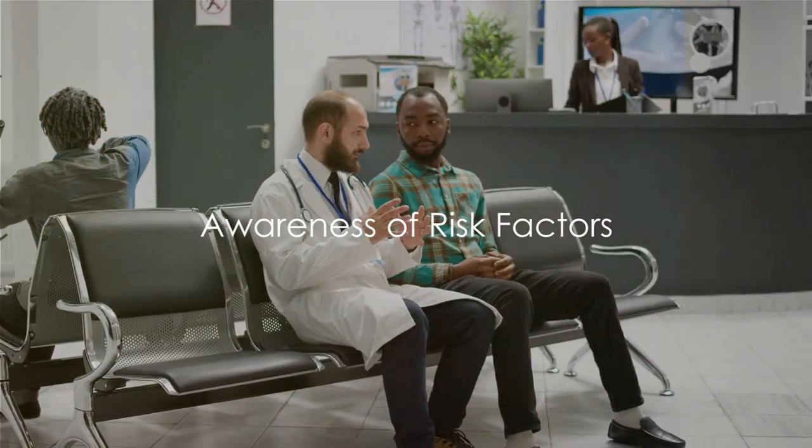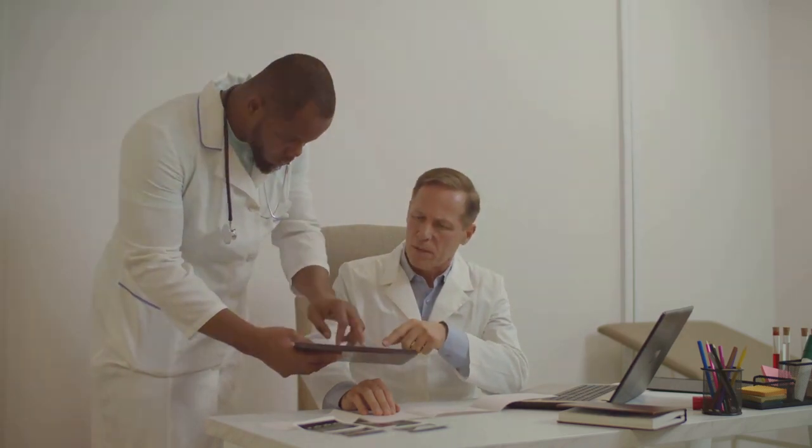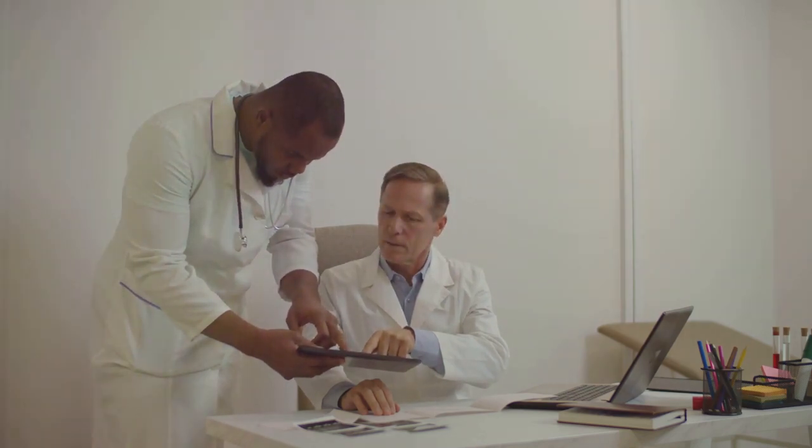Awareness is power — know your risk factors. When it comes to prostate health, there are several risk factors that are important to be aware of. First and foremost, age plays a significant role; the risk of developing prostate issues tends to increase as men get older. Race is another factor — studies indicate that prostate problems are more common in certain racial and ethnic groups. For instance, African American men have higher rates of prostate cancer compared to men of other races. Family history is also a key factor; if a close relative such as your father or brother has had prostate issues, you may have a higher risk. These facts are not meant to alarm, but to inform. Use this awareness to make informed decisions about your health and to have proactive conversations with your healthcare provider.